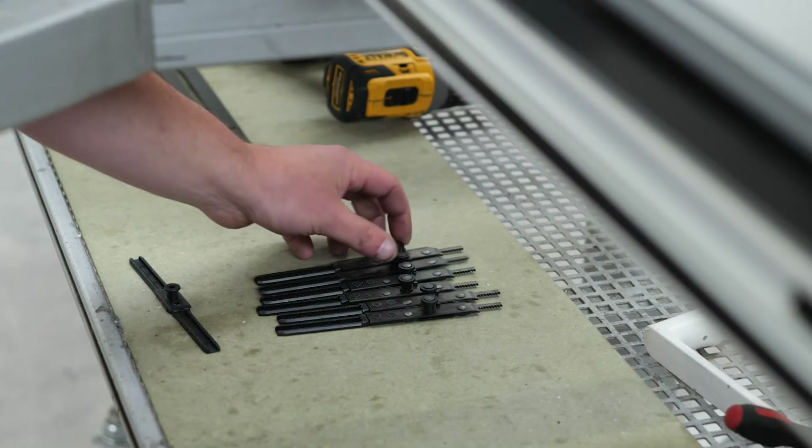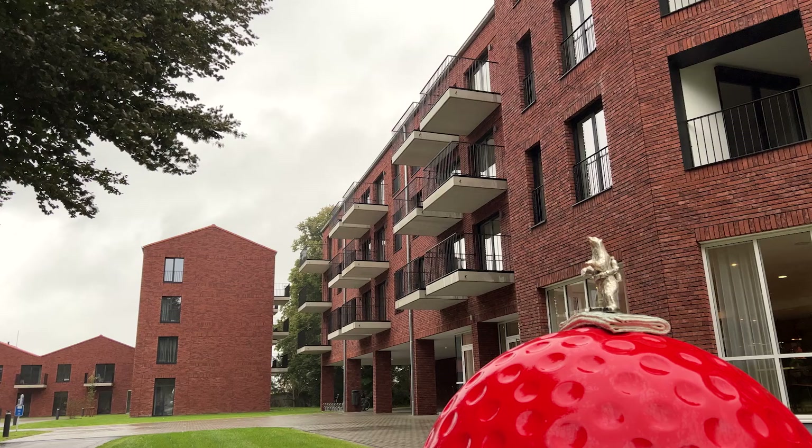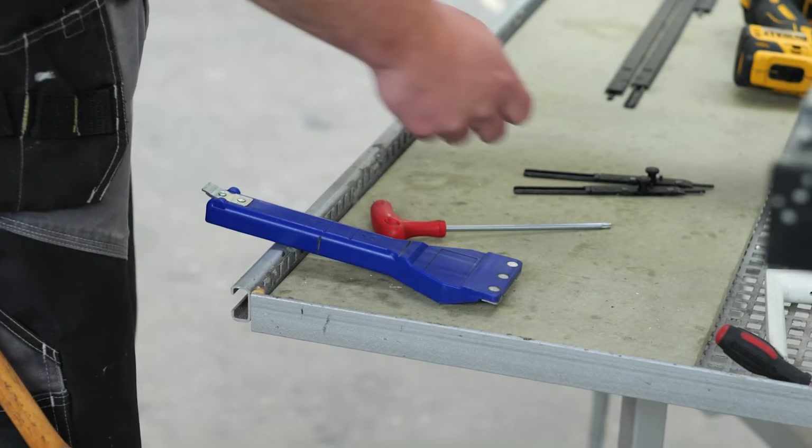The first project we did was a care home with about four to five hundred window sashes. We saw that as our pilot project and were so satisfied we dared to take on a second project with another four to five hundred window sashes as well. That was for social housing in Doerne and we have now started work on our hospital, AZ Monika.